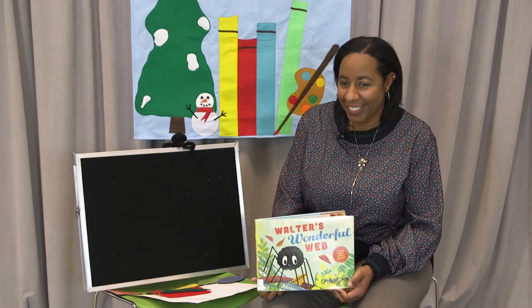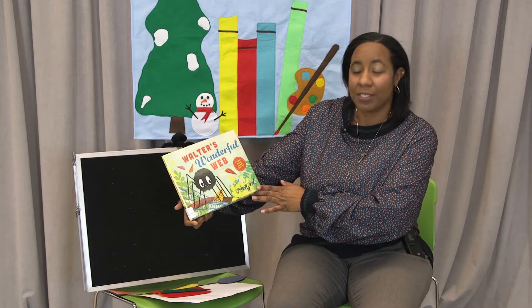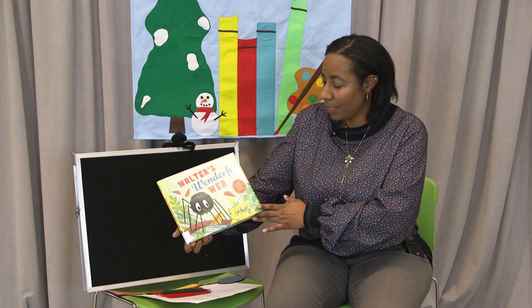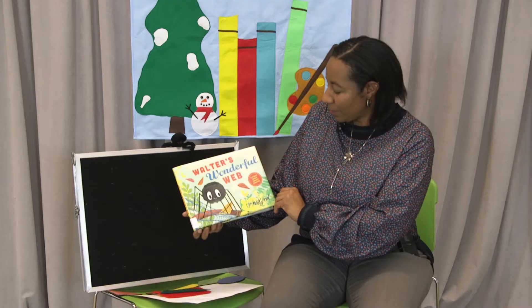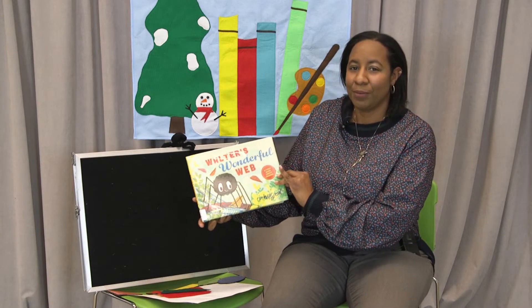Are you ready? Here's our book. This book is called Walter's Wonderful Web and today we're going to focus on shapes that little Walter makes. Do you see Walter? This book was written by Tim Hopgood — Walter's Wonderful Web.